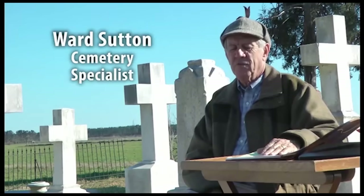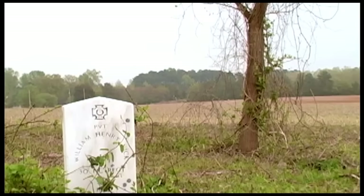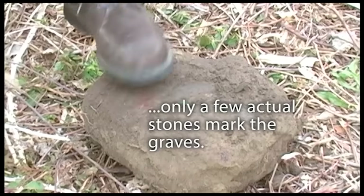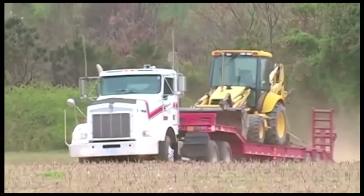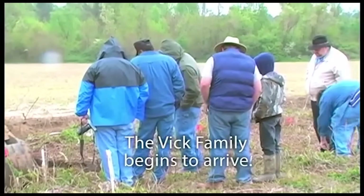About three-fourths of our work is with the private sector. A developer buys the family farm to develop and it has a cemetery on it, which must be relocated for development purposes.